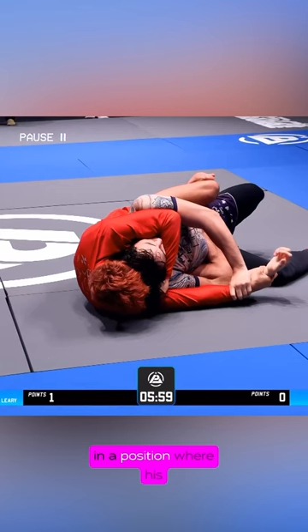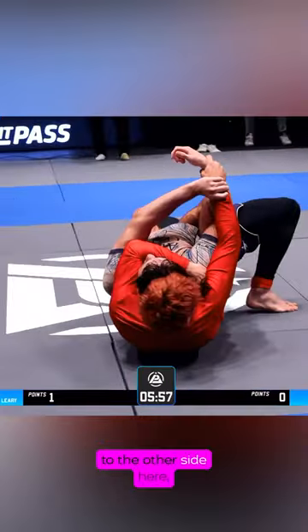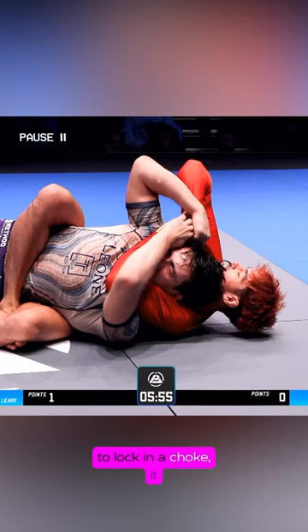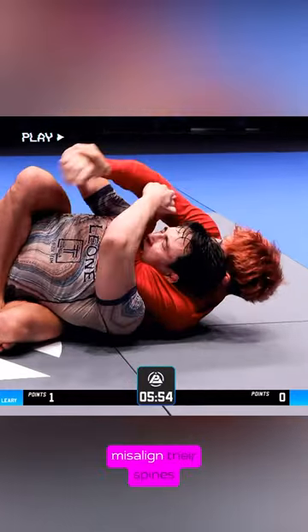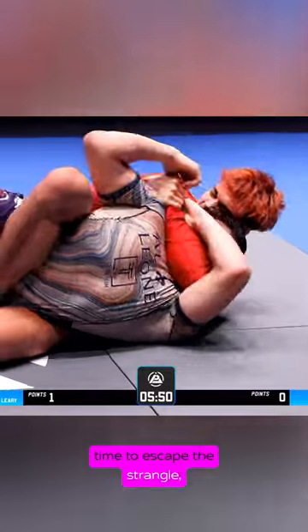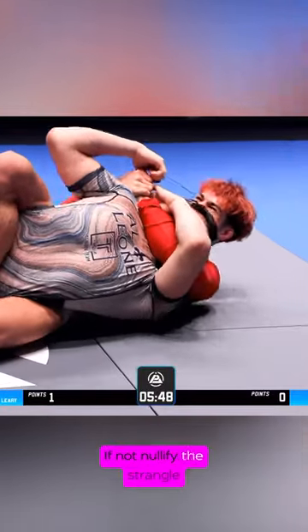Levi finds himself in a position where his spines are aligned and his choking hand is quite deep. This is when Levi seizes the opportunity to strike and attacks the neck. Joseph makes a switch to the other side, and this does two things: firstly, if Levi were to lock in a choke, it gives him a better fighting chance to fight the hands; secondly, creating movement of any kind to try and misalign their spines again would buy him precious time to escape the strangle — if not nullify the strangle altogether.